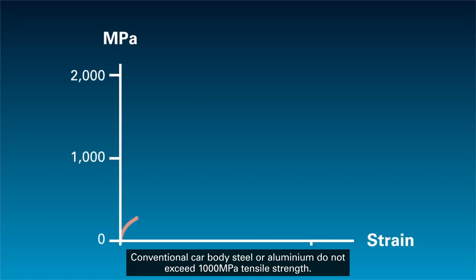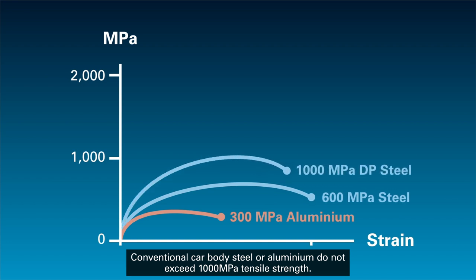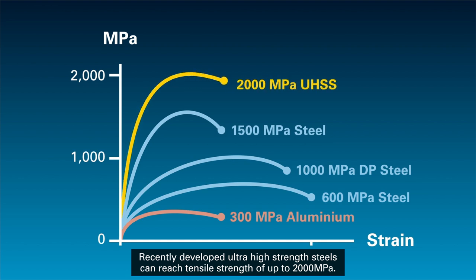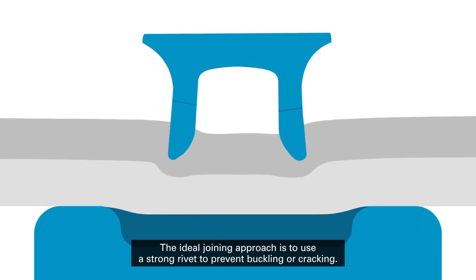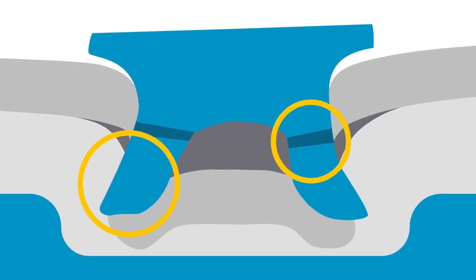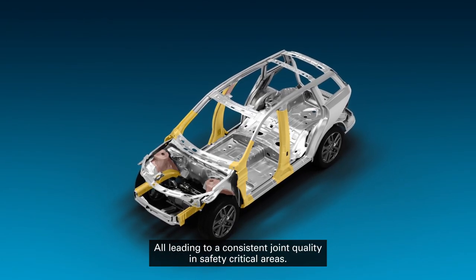Conventional car body steel or aluminum do not exceed 1000 MPa tensile strength. Recently developed ultra-high strength steels can reach tensile strength of up to 2000 MPa. The ideal joining approach is to use a strong rivet to prevent buckling or cracking, all leading to consistent joint quality in safety critical areas.